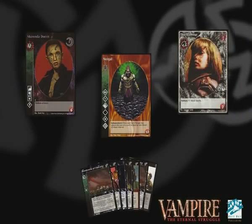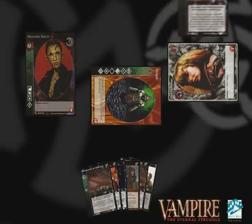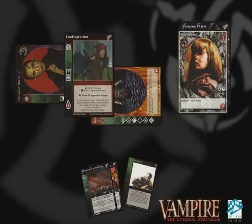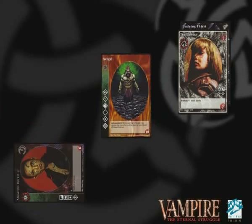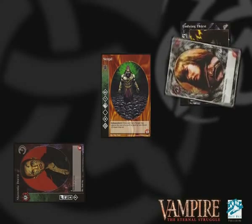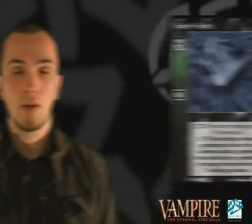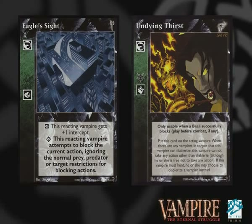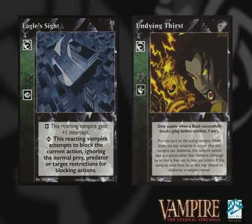As long as there are still Vampires in Torpor on the table, they can't take any further actions. This dynamic gives some interesting table options — the most obvious being to put Undying Thirst on your Predator's Vampires and then knock your Prey's Vampires into Torpor. They'll be wasting each other's resources, buying you more time to make that oust. Alternatively, you can use the threat of a cross-table Undying Thirst to lock down any Vampire who's going to be threatening your game plan with unnecessary votes or dangerous actions.